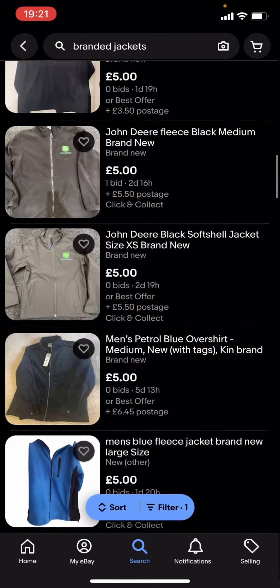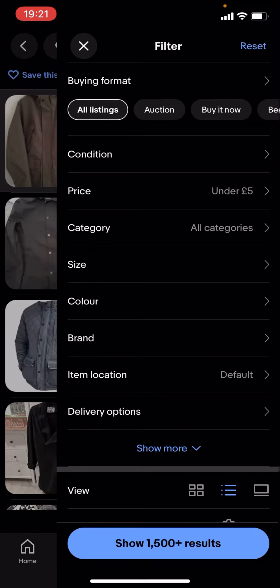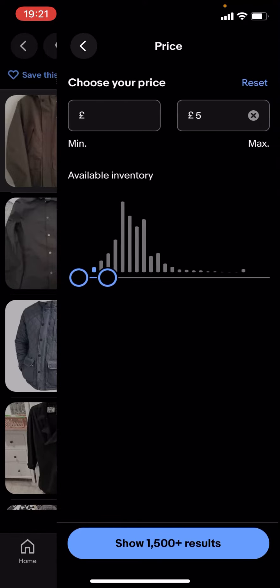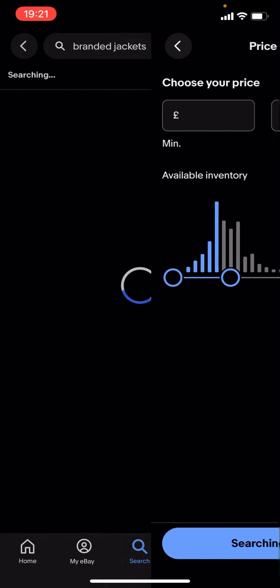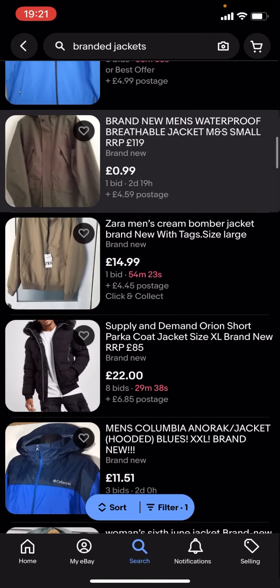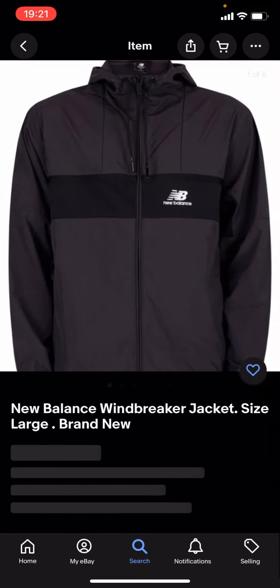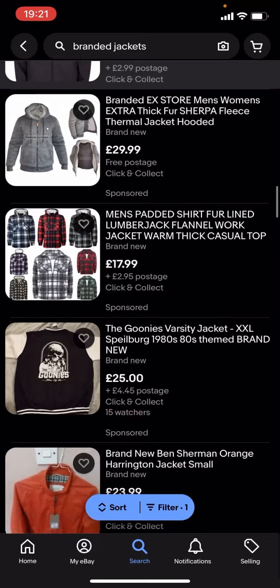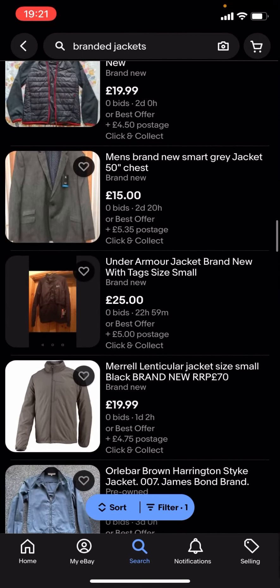You can basically find a lot more branded jackets. You can change the price - it doesn't have to be under £5, it could be £10, or you could just select £30 for example. And you can see you're starting to see a lot more of the big brands - like New Balance and loads of different nice jackets that you can find and buy for a cheap price.